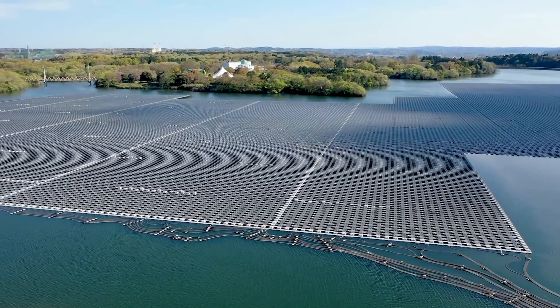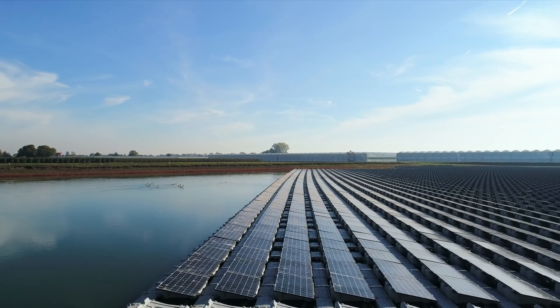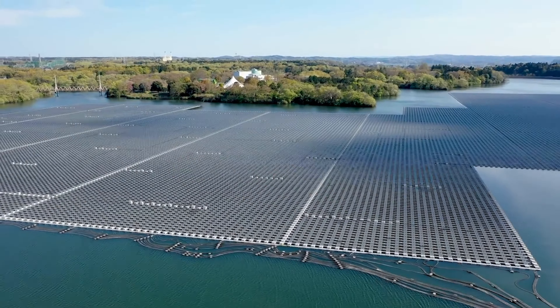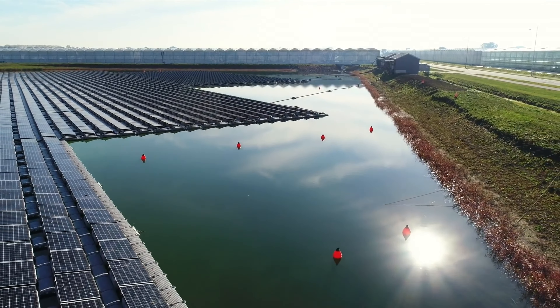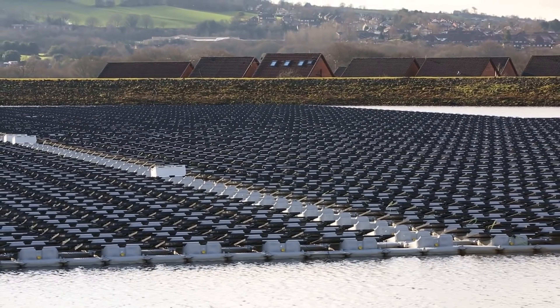This floating giant also reduces water evaporation from the reservoir, preserving precious water resources, and minimizes land use, preserving natural habitats and ecosystems. As a beacon of innovation in renewable energy, this floating solar farm is revolutionizing the way we generate power, paving the way for a sustainable future, and inspiring a new generation of clean energy solutions.